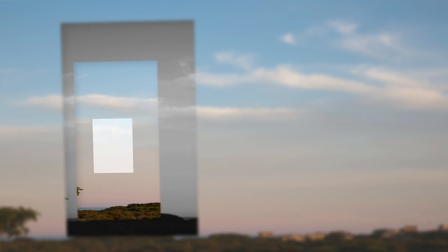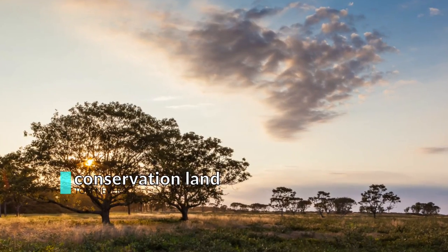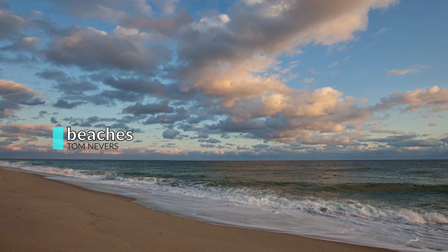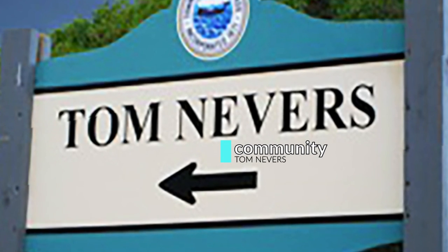Tom Nevers East is a quiet community with hundreds of acres of conservation land, perfect for hikes and bike rides. There are also several local beaches. Conveniently situated between Siasconset and town, you'll have plenty of time to explore the island.